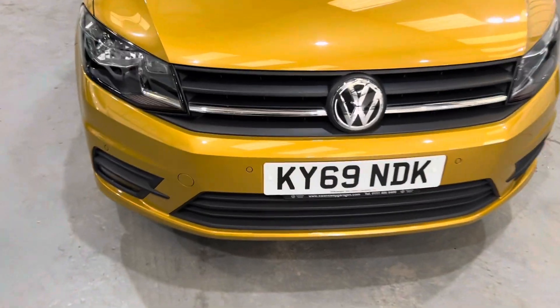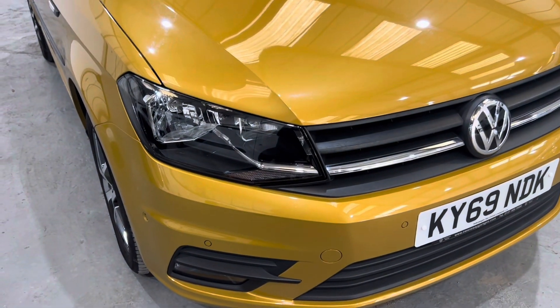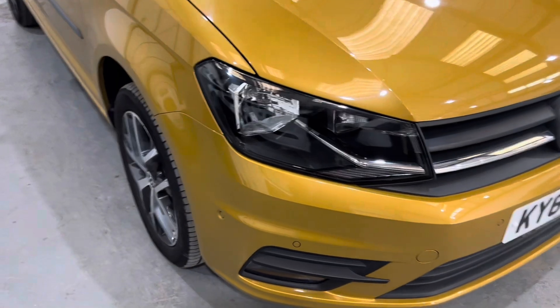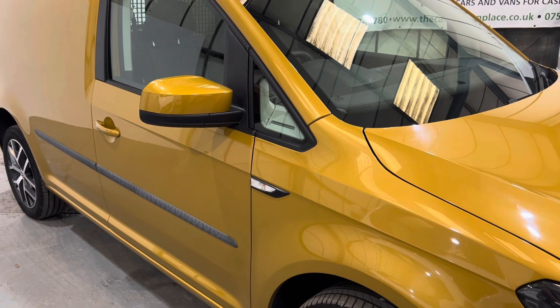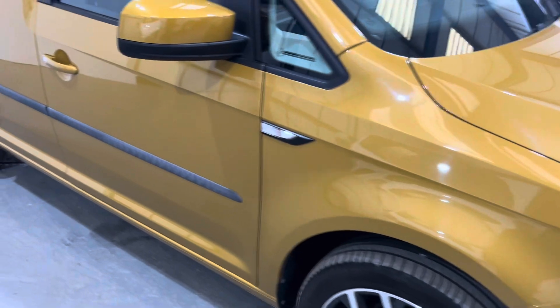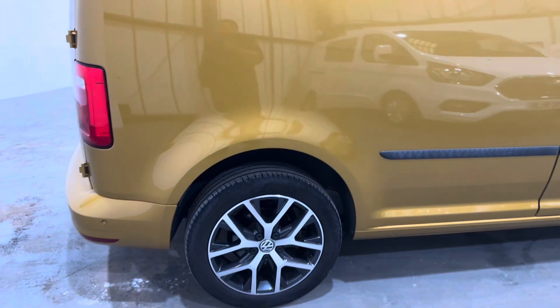Starting at the front, as you can see it does have front and rear parking sensors with park assist, so this is the model that parks itself — we'll try and get a little demonstration on that in the video shortly. It has the 17-inch Canyon alloys and car wing mirrors, which is a nice little option because not everybody likes the big commercial wing mirrors. The paintwork is absolutely amazing — no dents, no scratches, no marks, no chips, as you'd expect with a van of 7,000 miles.